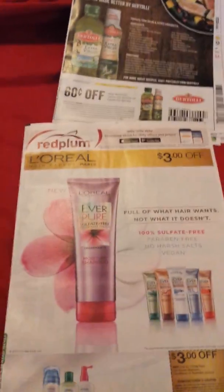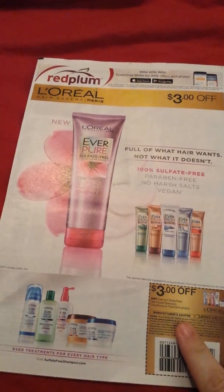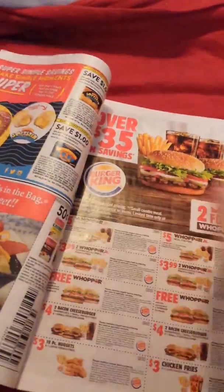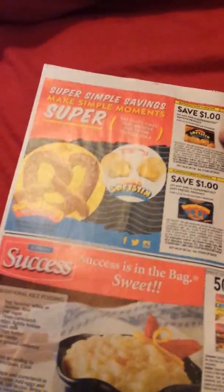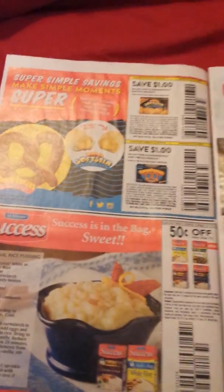Here's the Red Plum — let's get that out of the way. Three dollars off one shampoo, conditioner, or treatment product on the Everpure — that's a good coupon, especially when CVS has their L'Oreal deals. We've got some food here: Super Pretzel, Success Rice.